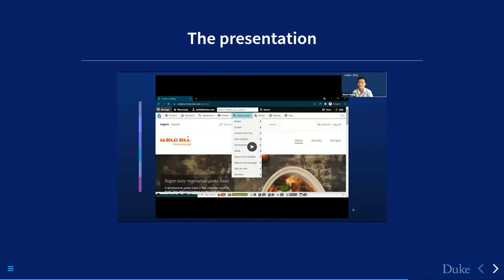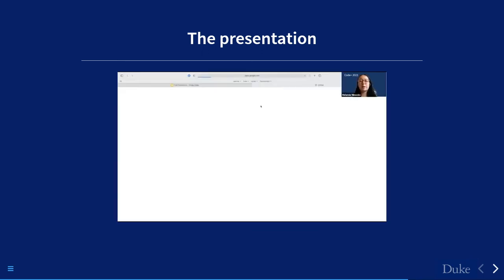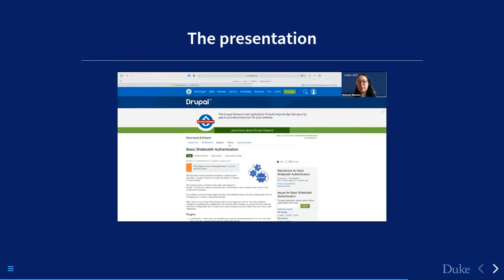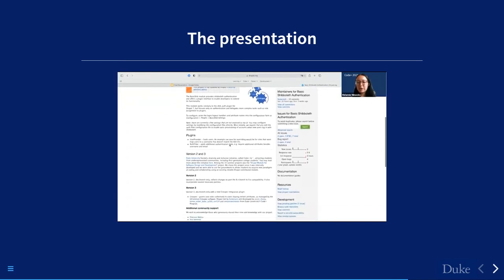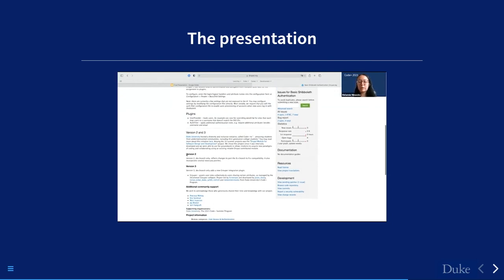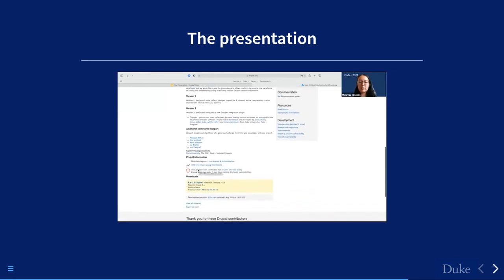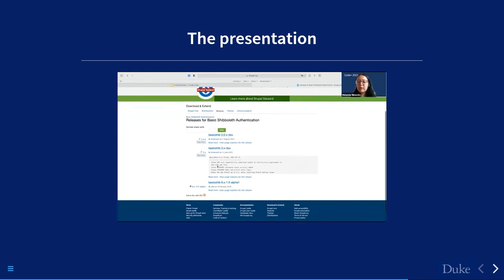That is the demo. Now for the exciting part — how we contributed this back to the open-source Drupal community. If you go to the Basic Shib module page on the Drupal website, you'll see that just yesterday Kyle was able to push our changes to the open-source community. You'll see two versions — the updates we made to the module with the plugin — along with descriptions, a list of contributors and stakeholders. You can also see all the releases going back to 2018 with the original Basic Shib module, and our most recent plugin update.